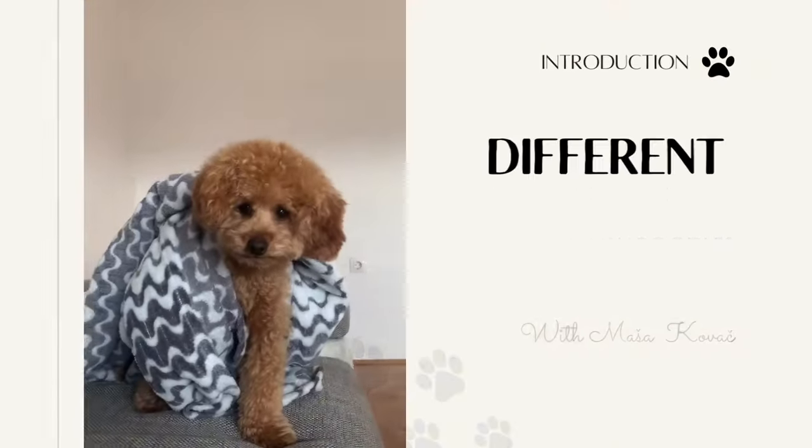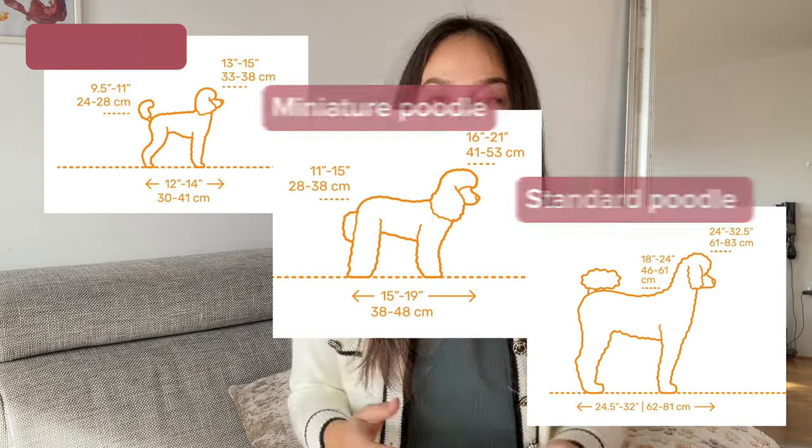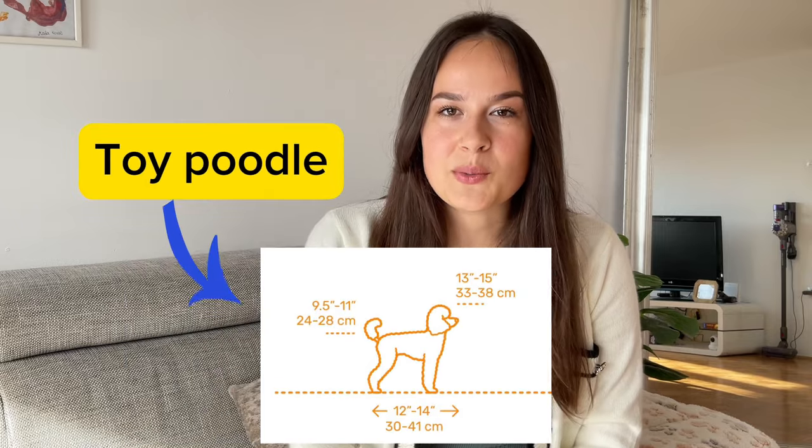Hi everyone and welcome to my channel. I'm guessing you've decided on buying a dog and after doing some research you came across poodles, and of course you were fascinated right away. Today we're talking about toy poodles. Poodles come in three sizes: toy, miniature, and standard. The main difference is basically their size — standard poodle is the biggest and toy poodle is the smallest. Today we're focusing on toy poodles.